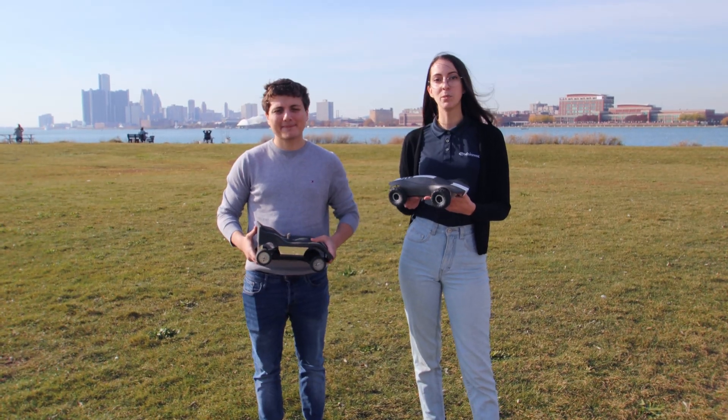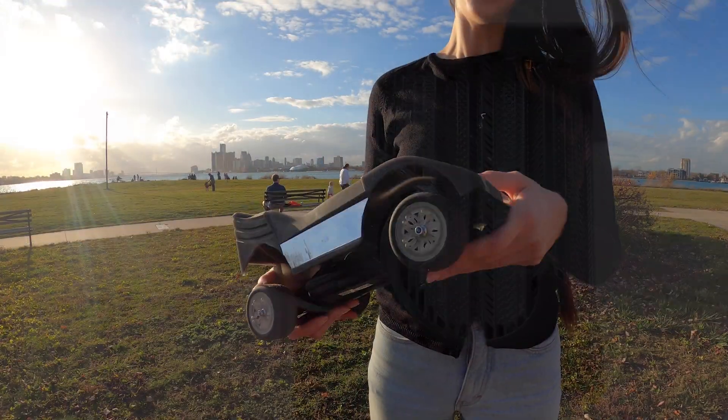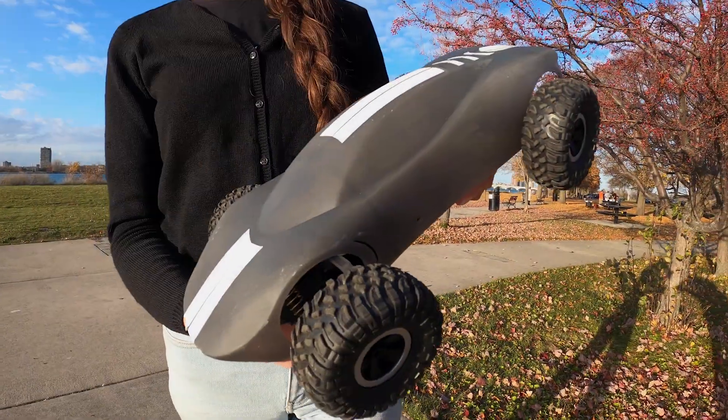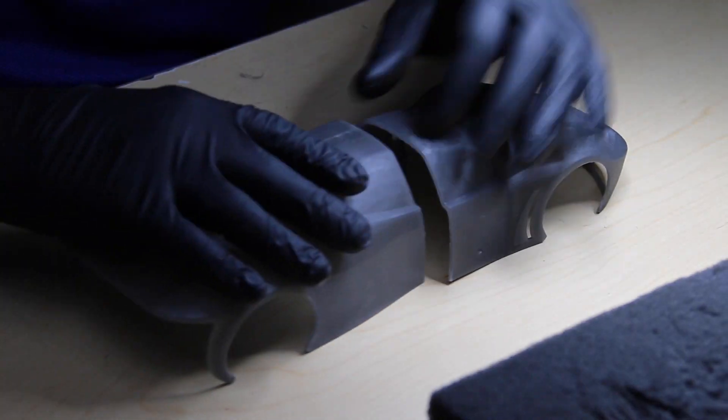The EnvisionTech for factory P4K using Loctite's 3172 material was used to create these car bodies. Utilizing artificial intelligence and pixel tuning, the P4K delivers the highest accuracy and finished product functionality.